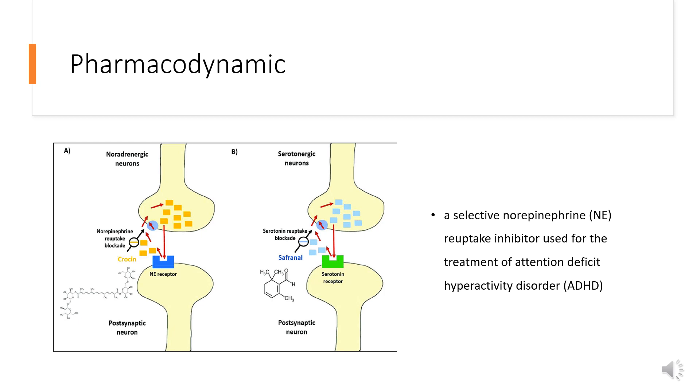Although the role of Atomoxetine in these cases is unknown, consideration should be given to not treating patients with clinically significant cardiac abnormalities. Patients who develop symptoms such as exertional chest pain, unexplained syncope, or other symptoms suggestive of cardiac disease during Atomoxetine treatment should undergo a prompt cardiac evaluation.